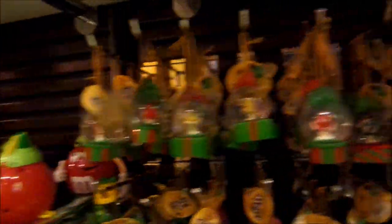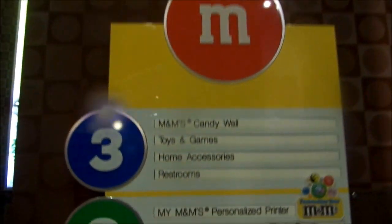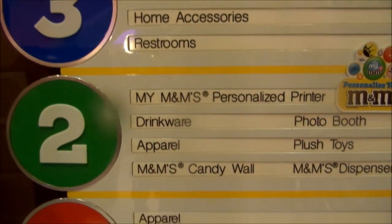The Christmas ornaments — we got ornaments! Christmas ornament M&Ms. Nutcracker. There's an elevator. Let's check out each floor here. There are three floors to this place.